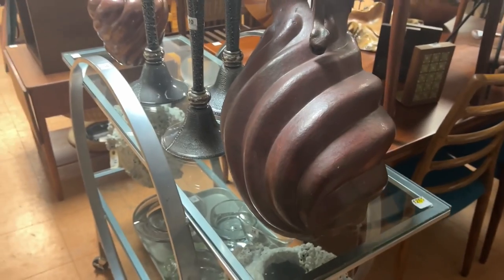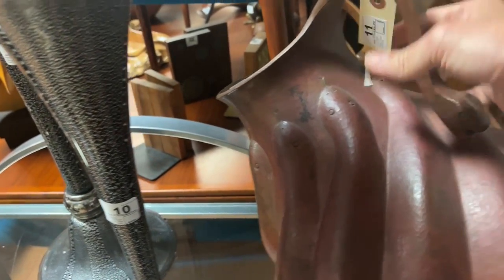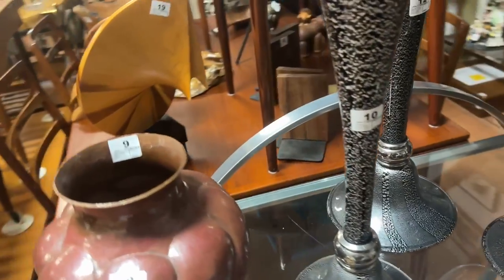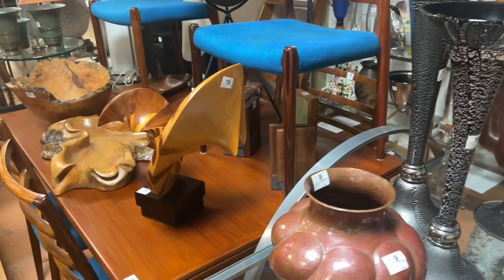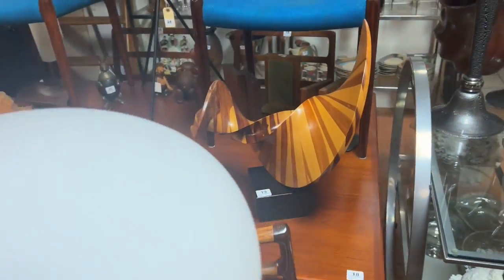Look at the size of these vessels right here — very awesome, they're metal, lot 11. This is a reason to watch the video so you can see how big these are. In the catalog sometimes it's hard to know the size of statuary and vessels. Look at this great lot 19.